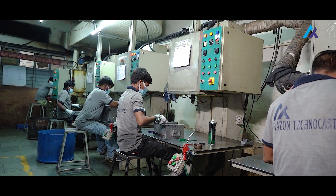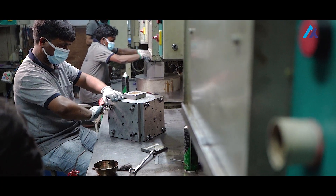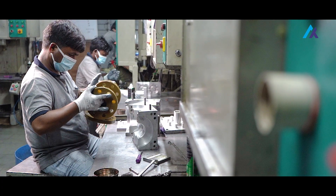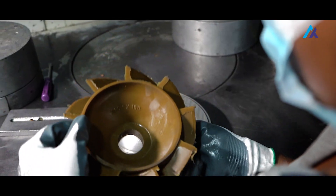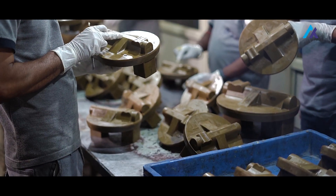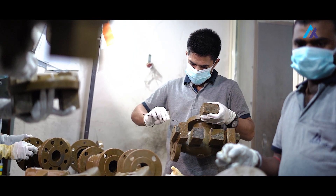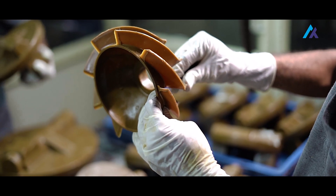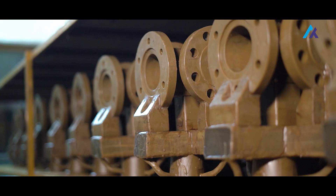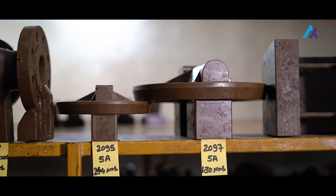Our process starts with creation of the wax pattern. We create a wax pattern for each component to be cast. This process is done by automatic, semi-automatic and manual wax injection molding machines. After wax pattern creation, we create the wax tree assembly. In this process, we combine small wax patterns together and make a tree structure for multiple production at a single time, which increases the production output.